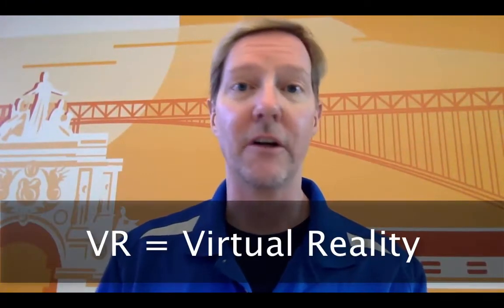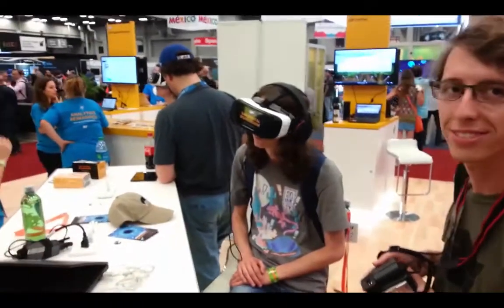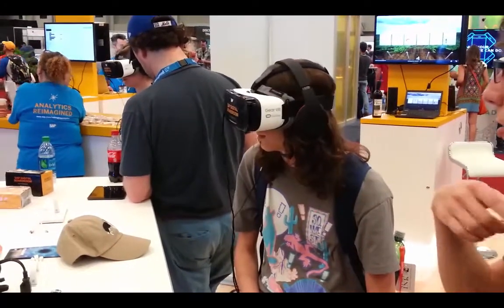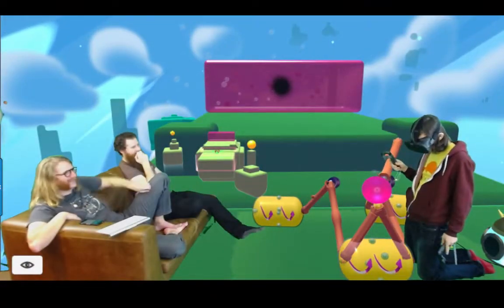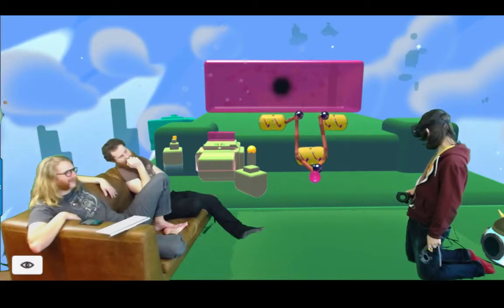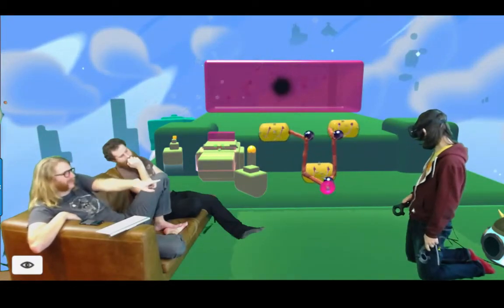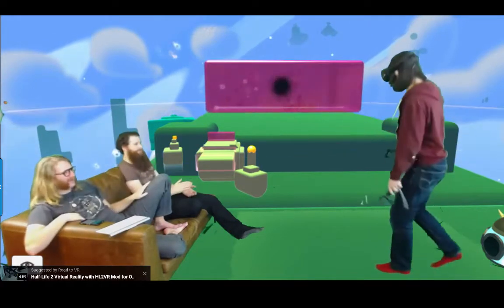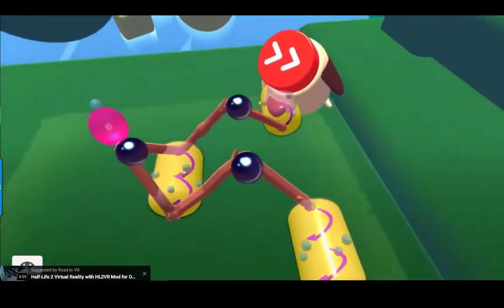Virtual reality is something that was all over South by this year. You take a headset, put it on, and it puts you into a 360-degree virtual world. You are not seeing anything in the real world — you're inside a virtual world. You wear headphones in order to hear. It's a very impressive experience — obviously good for gaming, probably good for educational and medical spaces, and could be a very cool way to watch movies in the future. Wherever you turn your head, you're looking at different elements of that entire world.